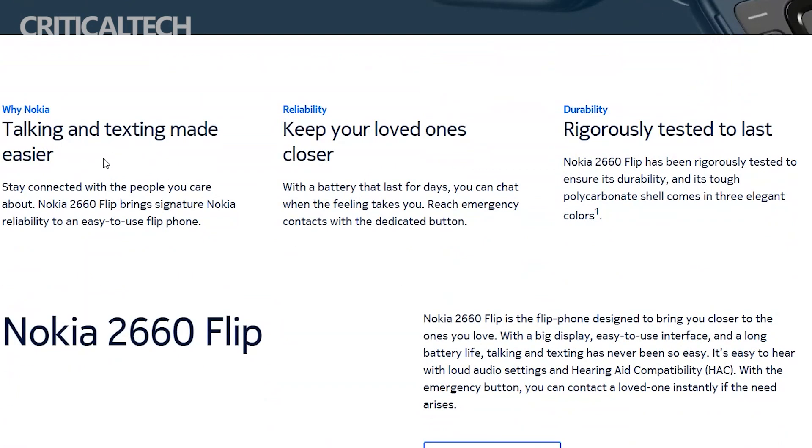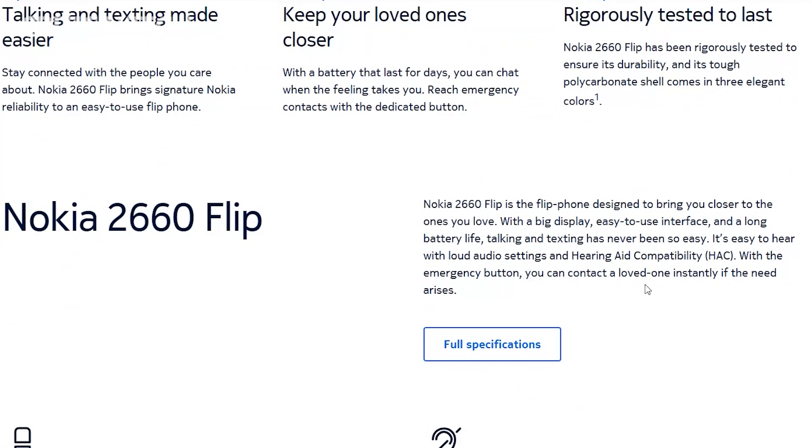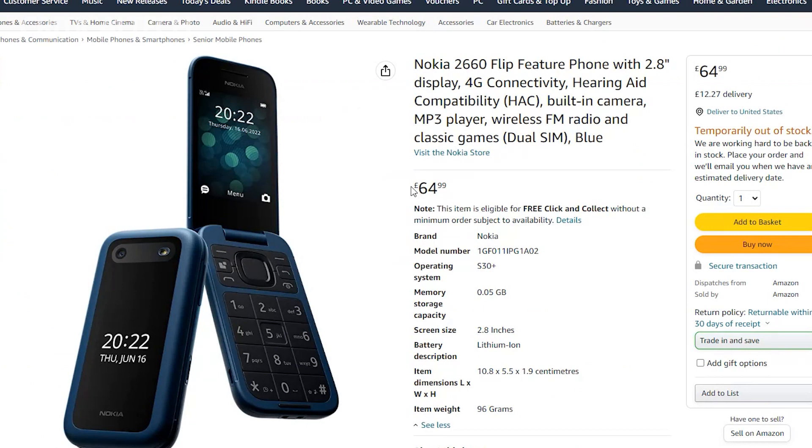The Nokia 2660 Flip is charged via the Nokia charging cradle, sold separately for €20, while the phone itself retails for €65. The sale of the Nokia 2660 Flip will kick off at the end of August, and the phone comes in three colors: blue, black, and red.